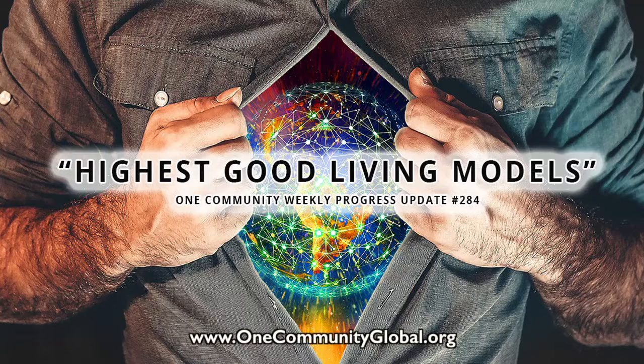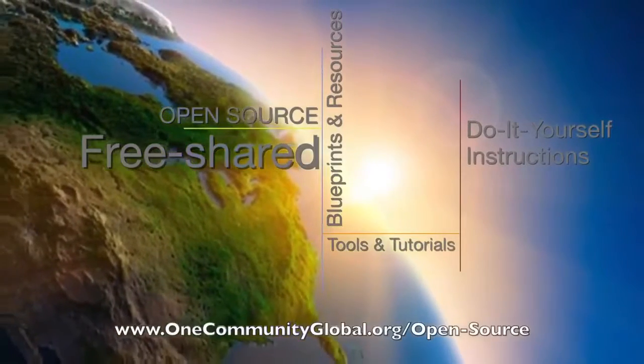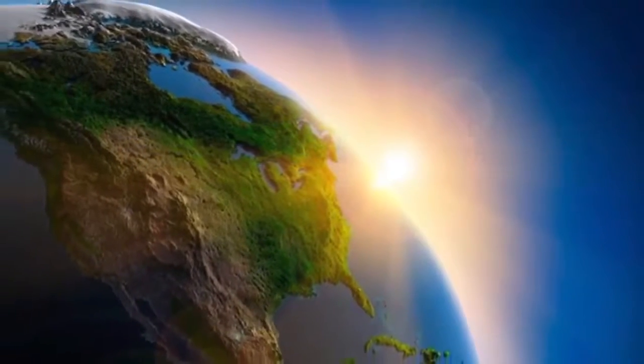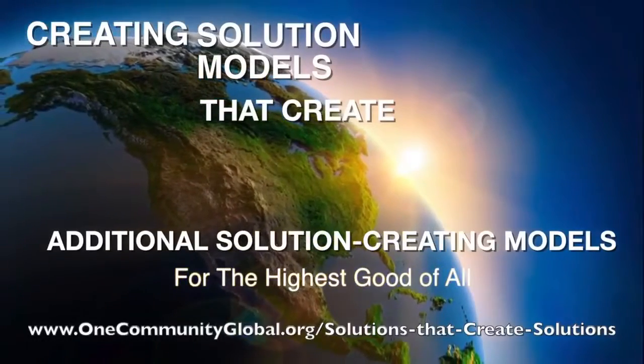Highest Good Living Models: One Community Weekly Progress Update Number 284. One Community is a 501c3 non-profit organization. We are creating open source and free shared blueprints and resources, tools and tutorials, and do-it-yourself instructions for highest good living — creating solution models that create additional solution-creating models in the service of all life on this planet.